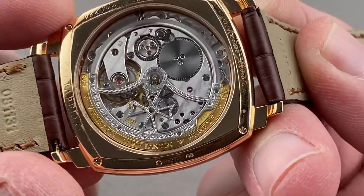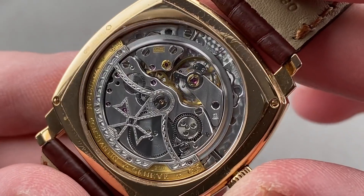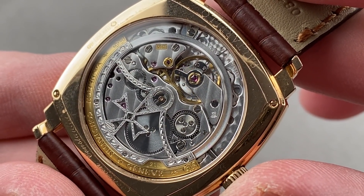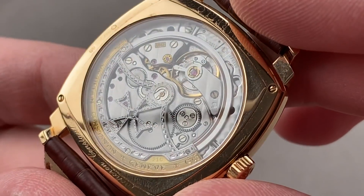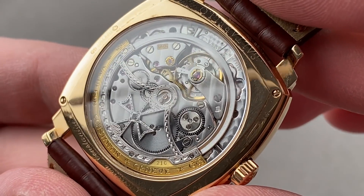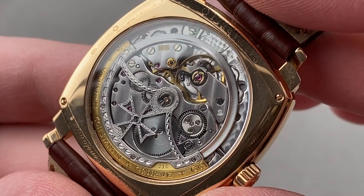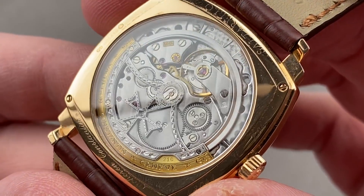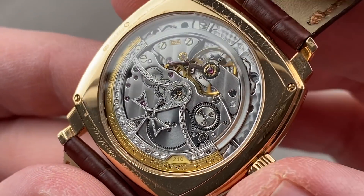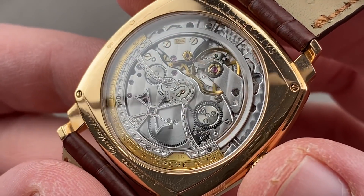Turn it over, and again — I said this watch would exhaust superlatives and truly it does. This is the Vacheron Constantin caliber 1120-3. It is based on the JLC 920 Jaeger-LeCoultre that was introduced by JLC in 1967, on commission from and exclusively for the use of Patek Philippe, Audemars Piguet, and Vacheron Constantin. Today, Vacheron and Audemars Piguet continue to use this movement — AP uses it, among others, in the Royal Oak Jumbo, the most traditional of Royal Oaks.